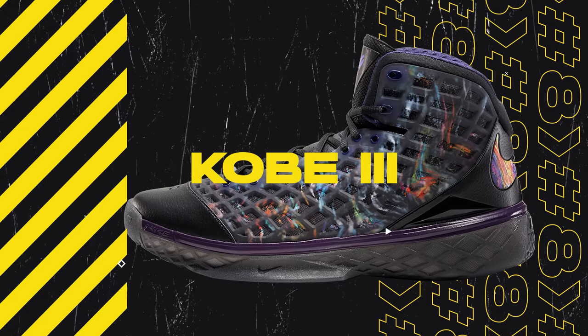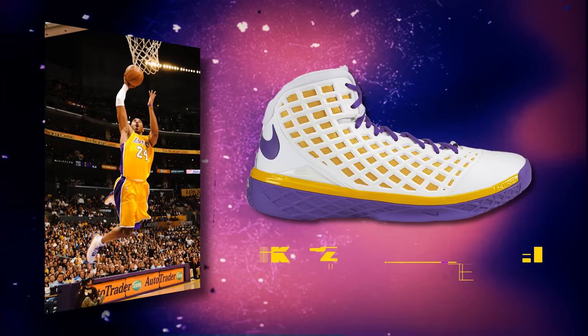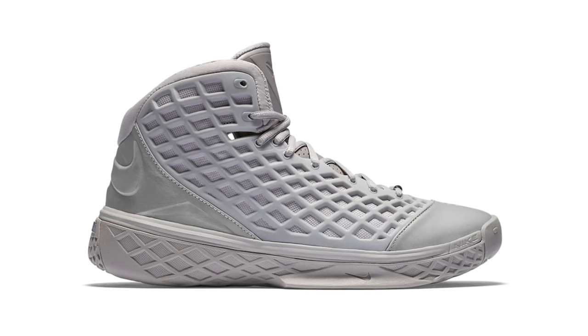Starting off the list at number eight, we have the Nike Zoom Kobe 3. The Kobe 3 is actually one of the few Kobe Bryant sneakers I've never owned. When they originally dropped during the 07-08 season, I was still in high school — a sad little broke boy — so I never got a chance to cop a pair when they first came out. They only retro'd once since the original release with the extremely limited Fade to Black pack, which dropped in 2013.